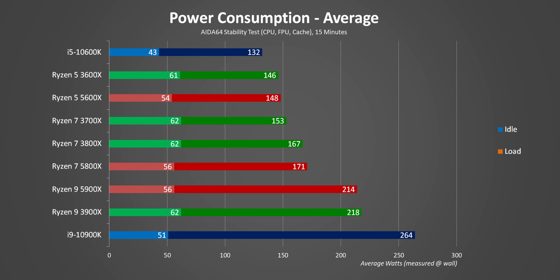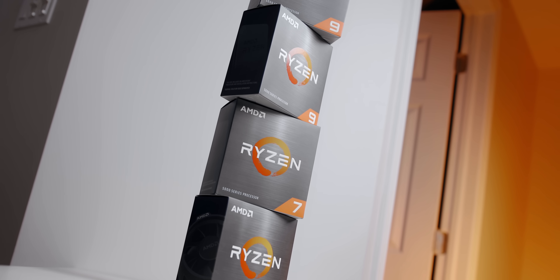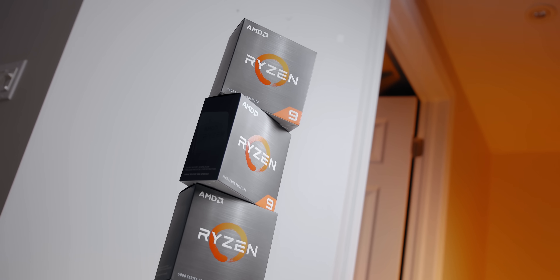There's not much to say about power consumption either, because AMD delivered on their promises here as well. These new CPUs don't consume any more power than the 3000 series, even though they deliver much better overall performance. Zen 3, in my opinion, is a game-changer — improved multi-core and single-core performance, killer gaming frame rates, all within the same power specs as Zen 2. Yes, they're more expensive than the 3000 series processors, but based on these results, the new Ryzen CPUs are worth every penny, especially the Ryzen 5 5600X for gaming.